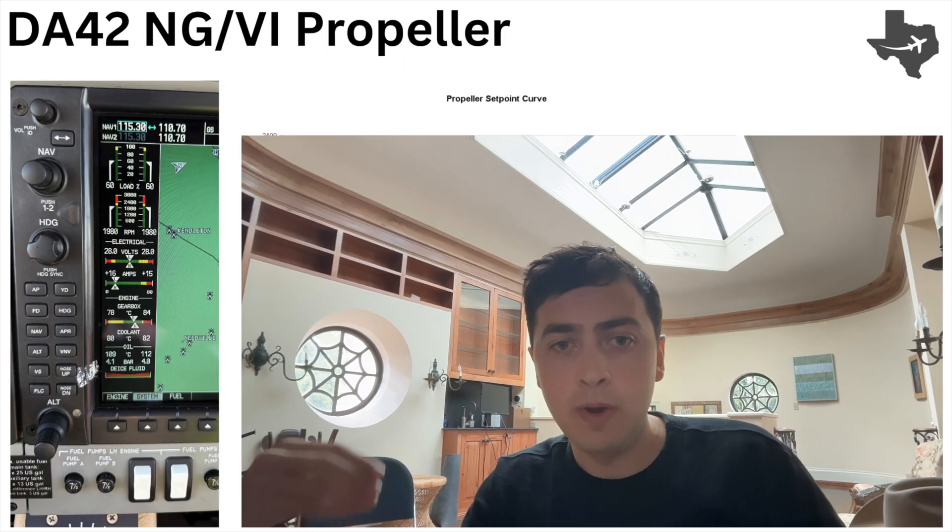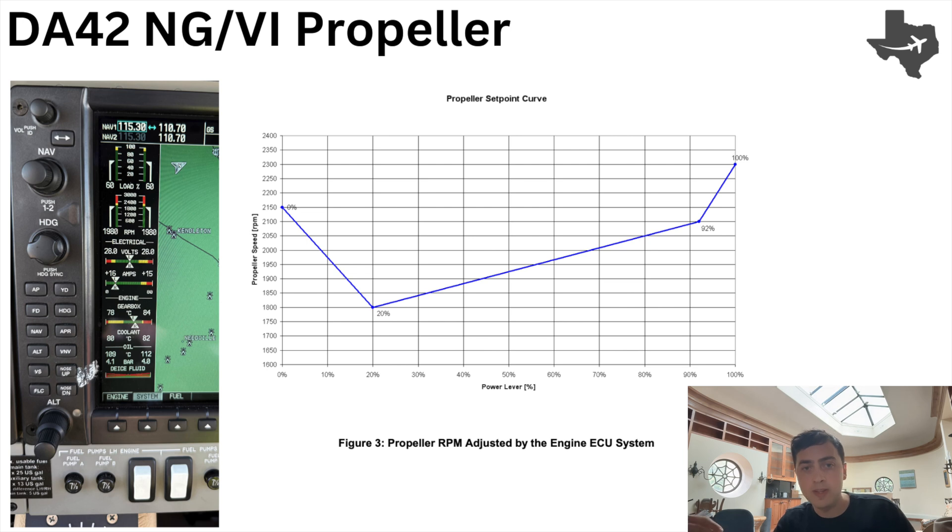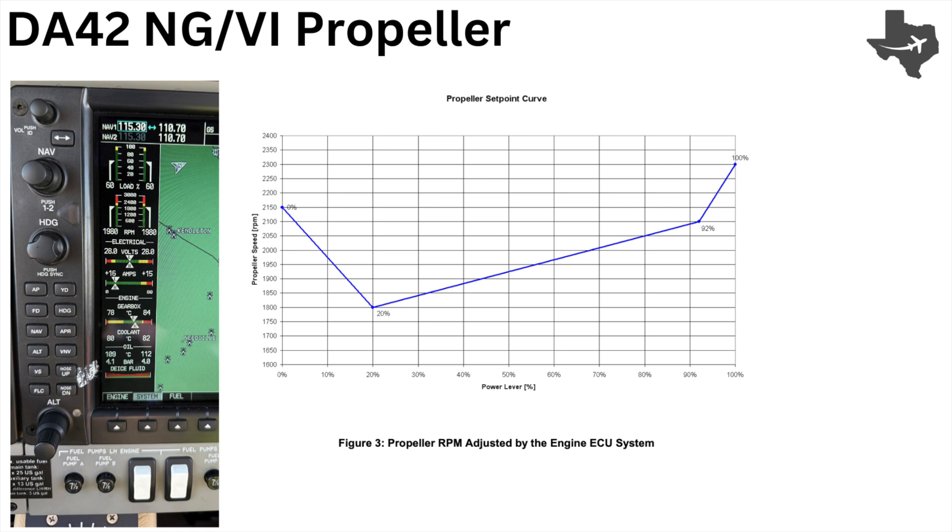In other words, it's like an automatic transmission car — we don't need to worry about what gear we're in. We set the power lever setting as a percentage and the ECUs figure out the rest, similar to setting a certain depth of the gas pedal. Diamond actually publishes a propeller set point curve, which we can see here. If we look at the EIS on the left side, we see we set a 60% load setting and we're hitting 1980 RPM, and that matches up with the propeller set point curve.